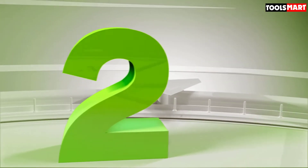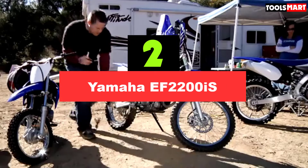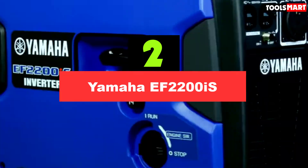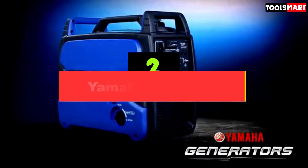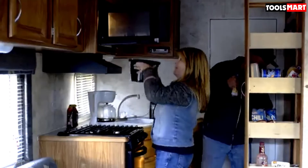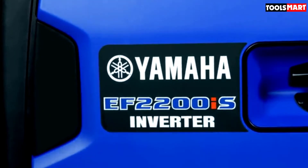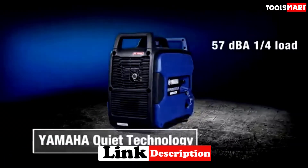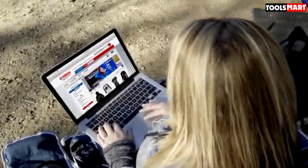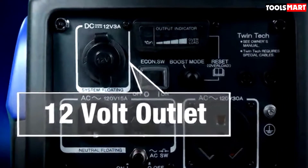Moving on to number 2, we have the Yamaha EF2200iS Quiet RV Generator. The Yamaha EF2200iS generates just 57 dB of sound no matter how hard it is working and can deliver over 1800 watts of power. It is definitely among the quietest portable generators for RV use, thanks to its quietness, fuel efficiency, and impressive controller and programming that allows you to power a surprising range of appliances.